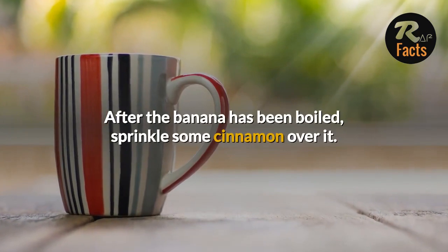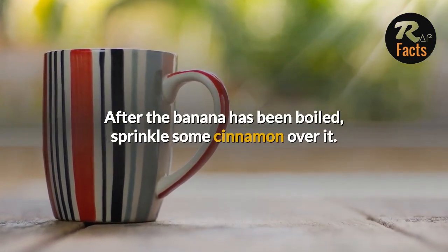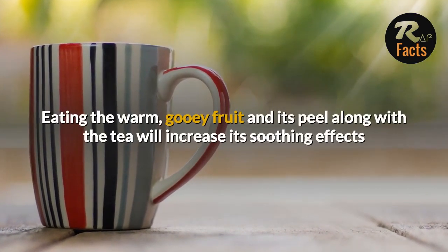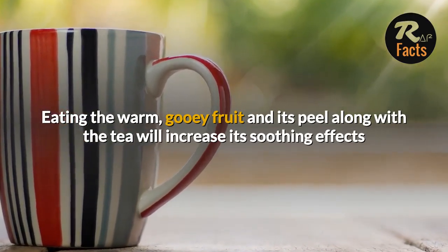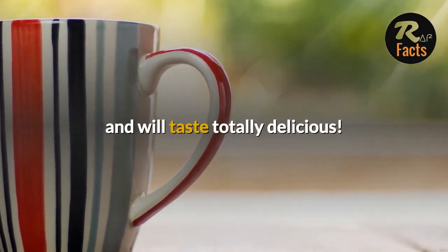After the banana has been boiled, sprinkle some cinnamon over it. Eating the warm, gooey fruit and its peel along with the tea will increase its soothing effects and will taste totally delicious.